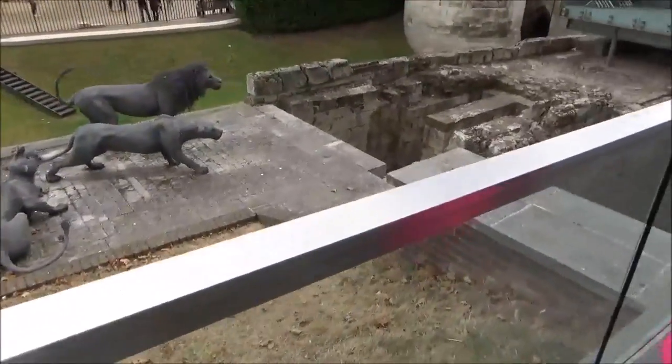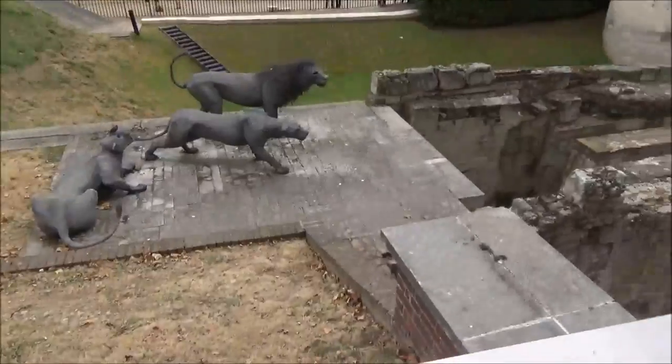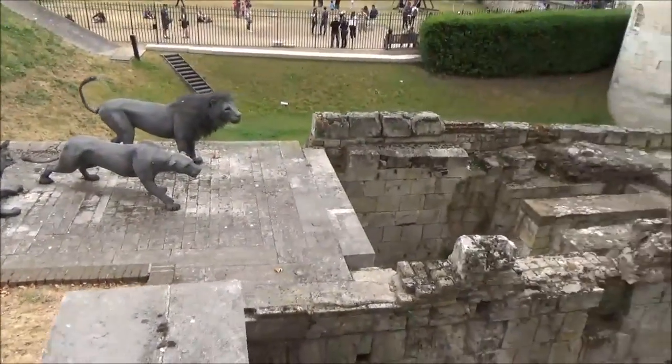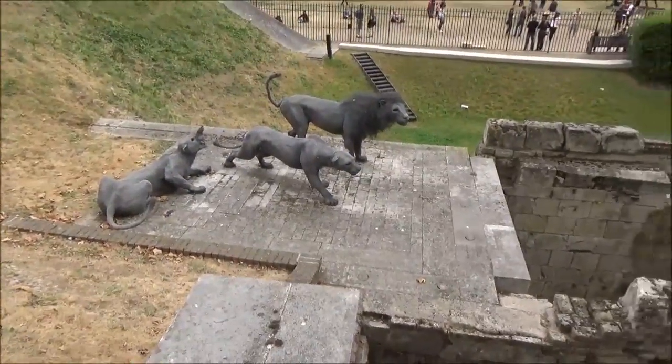Is that made of like fence? I don't know, it's a chain link. Chain link. Lions — that's super cool.